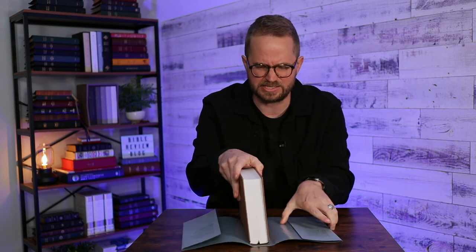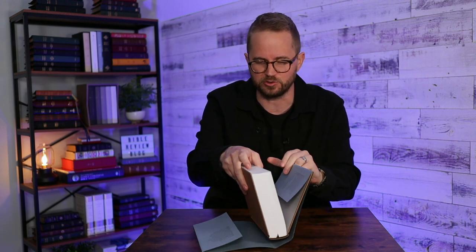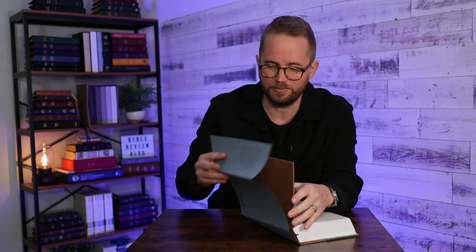Kind of a classic study Bible size. Now, this is not a classic study Bible — it's not going to have your traditional study notes. It's instead going to have commentary from people throughout church history.